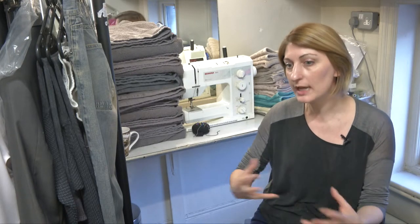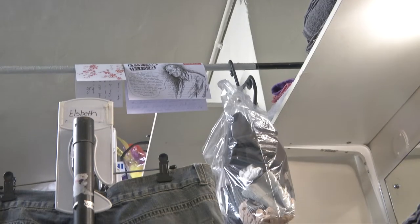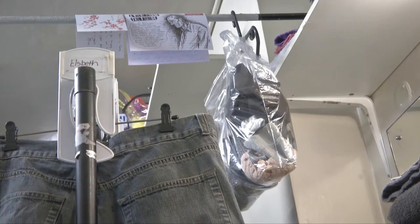Depending on the scale of the production — if it's a smaller, lower budget production — your role as wardrobe might encompass everything.